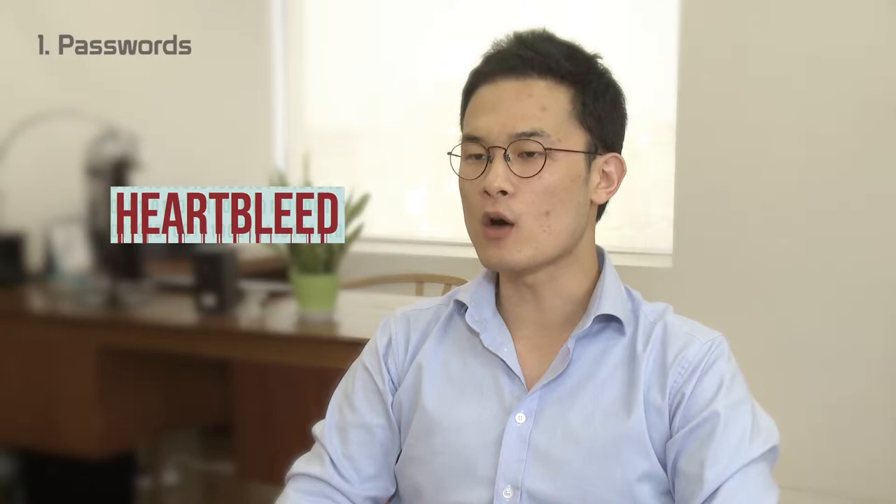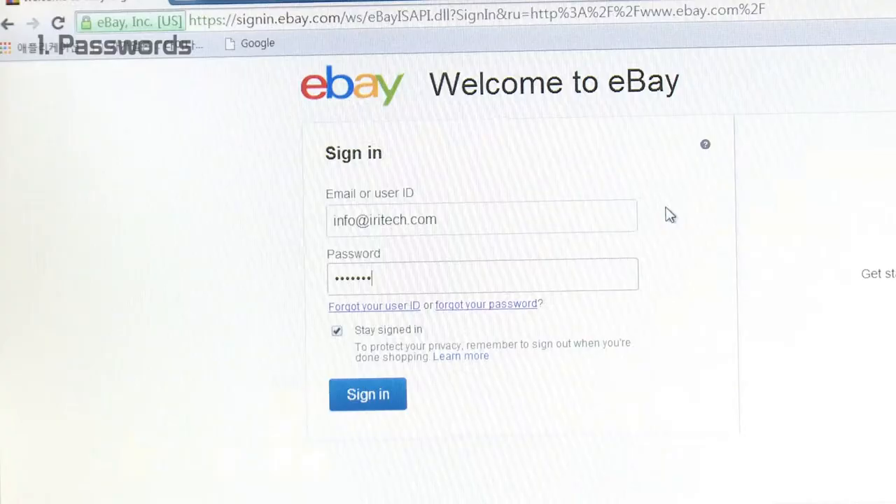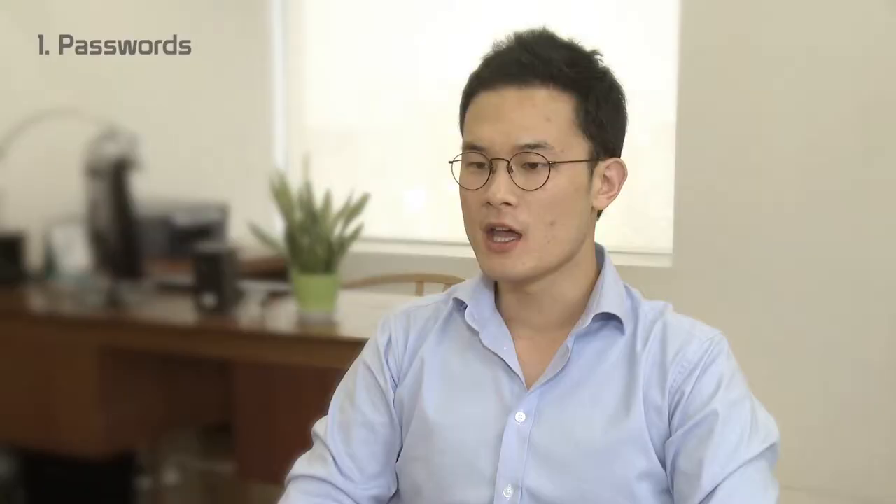There are always password breaches, and recently more, but we really didn't do anything about it but create longer passwords. After the recent Heartbleed bug, we're now told to create a 16-digit password comprised of numbers, upper and lowercase alphabets, and special characters. But how should we really manage all these passwords?